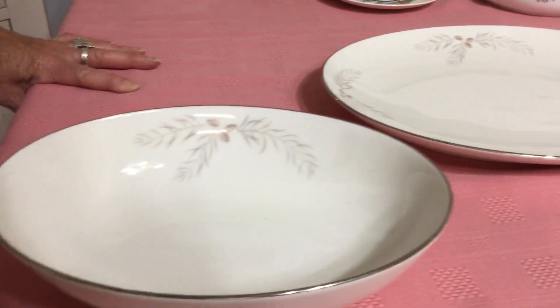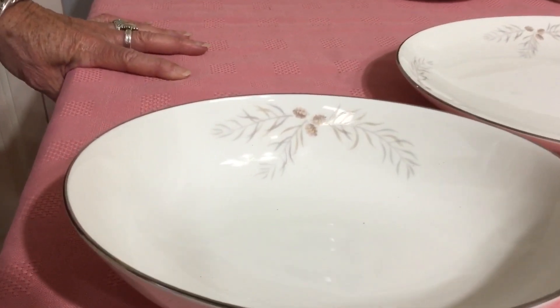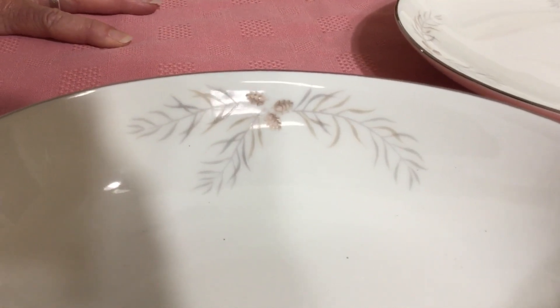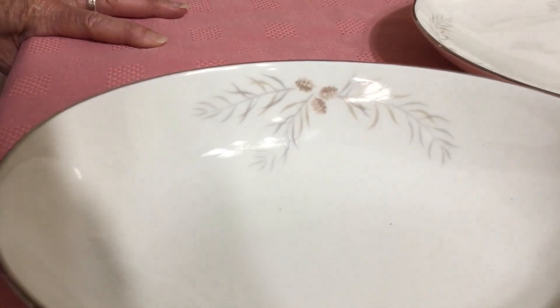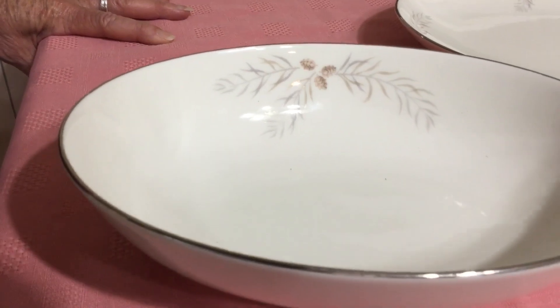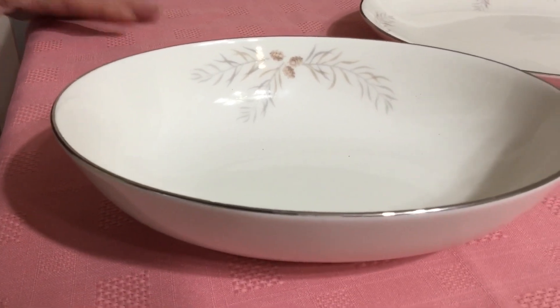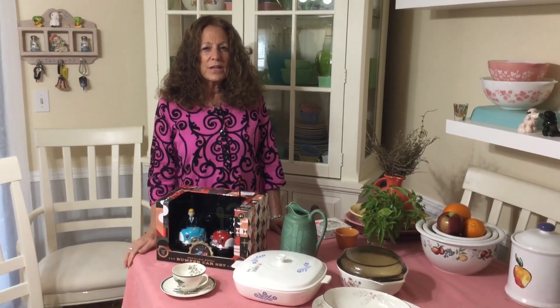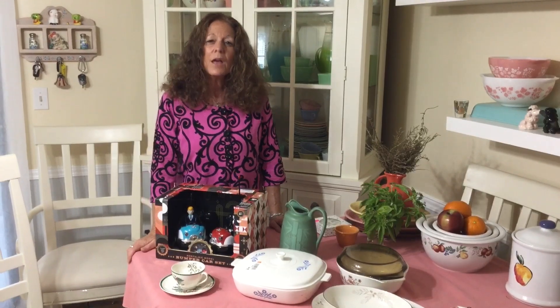Franciscan was one of the most successful and popular lines that Gladding McBean ever produced. I also wanted to mention that they were named for the San Francisco Friars who established the Spanish missions out in California. Thanks for stopping by — I hope you enjoyed this video. I have to apologize because somewhere in the middle of this haul my throat went out on me, so I know I sound a little choppy. Thanks again for watching — don't forget to like, share, subscribe, and most importantly leave me a comment. We'll see you again real soon, bye!